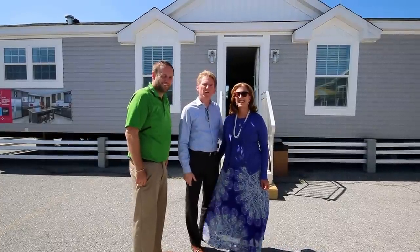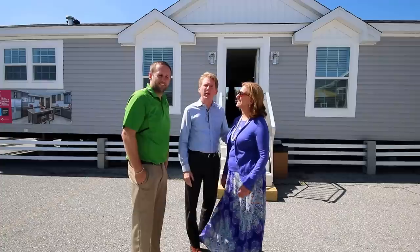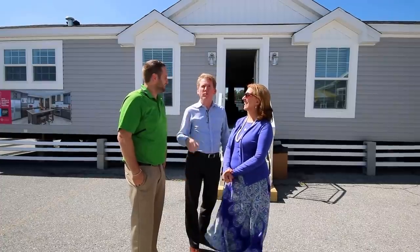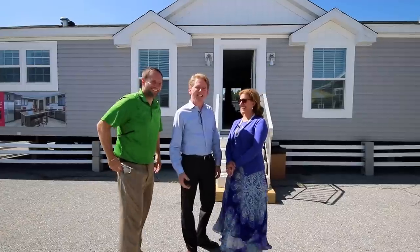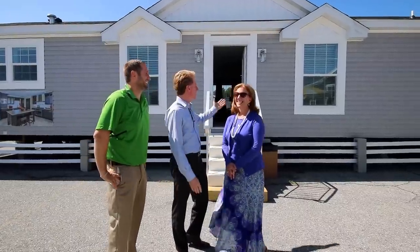Welcome to Redmond Homes. My name is Robert Dolan, and this is Maria Dolan. We are with Dolan Homes, and today we have Pete Manko with us from Redmond Homes — he's our top number one sales rep. Today we'd like to highlight this particular home.